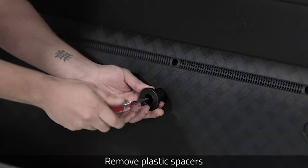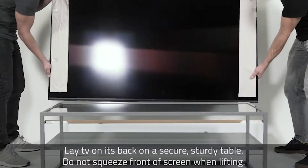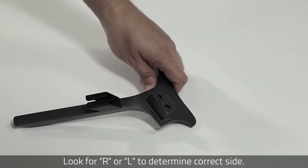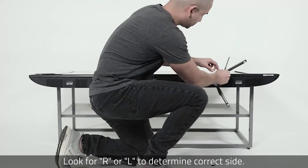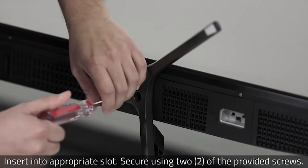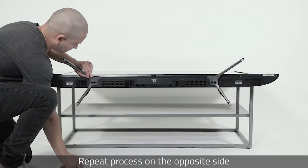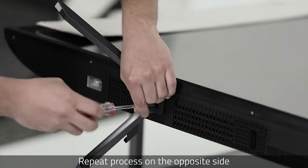The Hisense 55 R8F 55-inch 4K ULED Smart TV creates astonishing images with enhanced color, details, and depth to transform your favorite entertainment into an ultra-new reality. Powered by exclusive technologies to amplify color, contrast, brightness, and smooth motion.